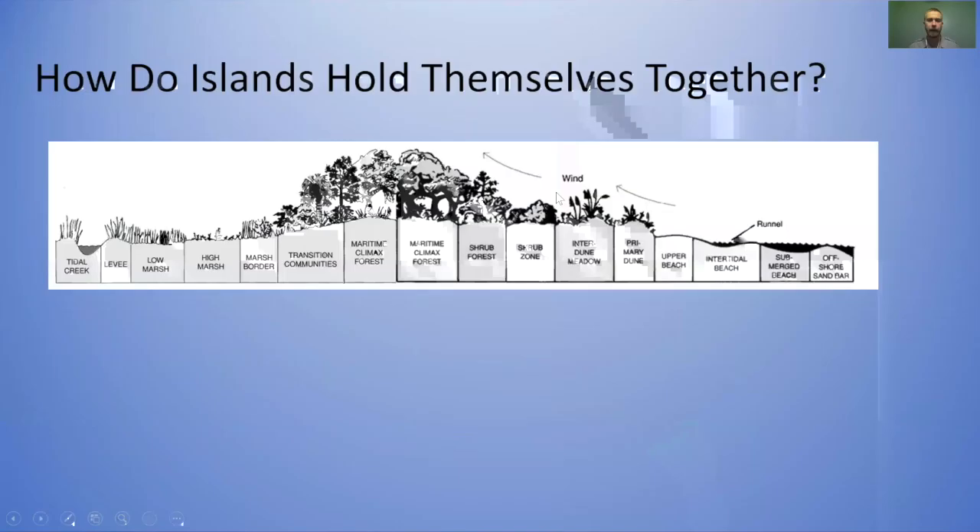All these forces are acting on the islands — wind is blowing sand, waves are moving sand around, creating the longshore current, which moves sand between the islands. You've got storms coming in. How do the islands hold themselves together? We look at the cross section from the Georgia DNR. You see this transition of ecosystems from the marsh to the forest to the dunes and the beach. Those ecosystems are intimately interconnected and they each kind of feed themselves to some degree.